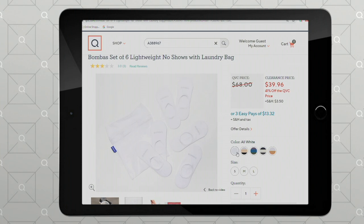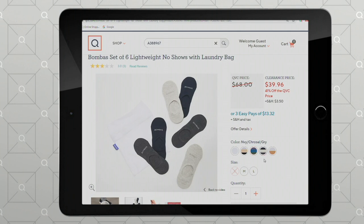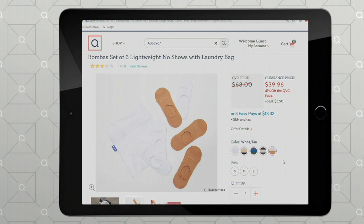All white. Then you've got neon — and neon is purple, green, and blue. Then you have navy, charcoal, and gray. And then white and tan. So you decide which screams your name the loudest, whether you're all white or neon.